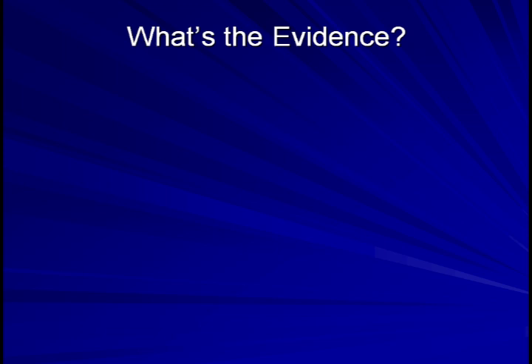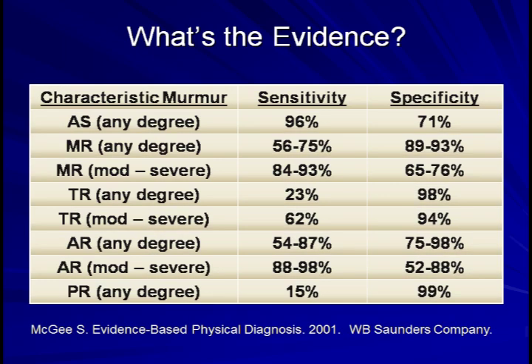I'm going to talk briefly about what the evidence is for using heart murmurs to make diagnoses. Despite all my preceding discussion, description of murmurs may still seem highly subjective and difficult, and may lead you to wonder how useful a skill it actually is. Here's a chart borrowed from Steve McGee's excellent textbook, Evidence-Based Physical Diagnosis. McGee has compiled various studies looking at the sensitivities and specificities of what clinicians identified as a 'characteristic murmur.'